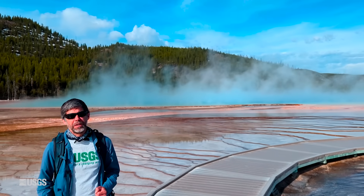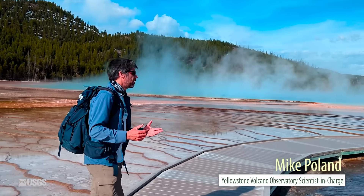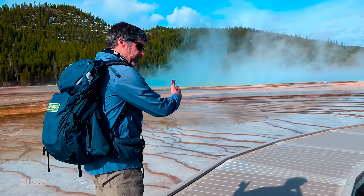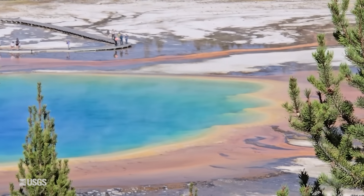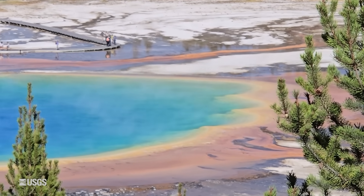We are at Grand Prismatic Spring in Midway Geyser Basin. Grand Prismatic is famous for the rainbow of colors that occupy the edges. Very blue in the center because it's very hot, but as you get to the rims, that allows a little bit of a temperature cool down and different types of bacteria grow. The different colors indicate different temperatures and different bacteria.